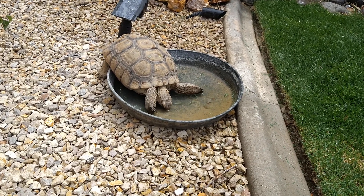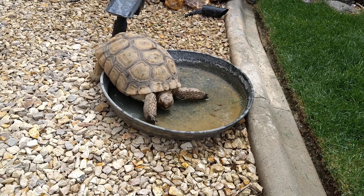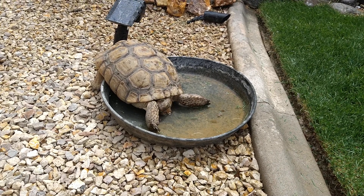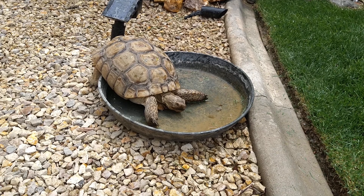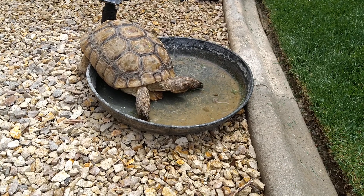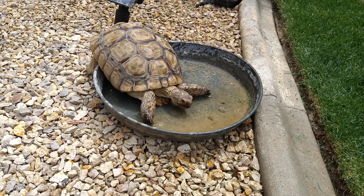Hey folks, I was curious if my tortoise has ever used this little dish I put out for him to drink. I never saw him drink out of it, but I just saw my female here — she's definitely in there utilizing it. I was filling it up every day, but I figured I'd just put it by the edge of the lawn right here and the sprinklers will put a little water in it. We did have some rain last night, so it's just enough for her to get in there and get a drink or do whatever she needs to do.